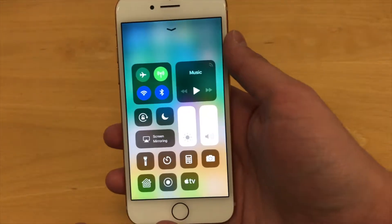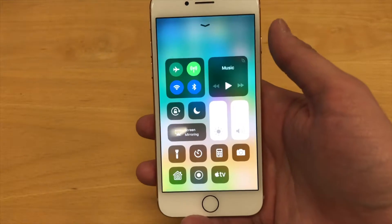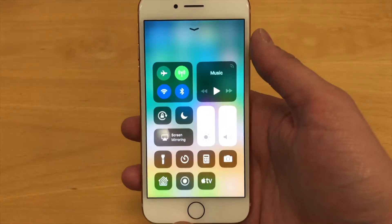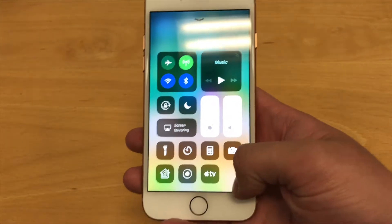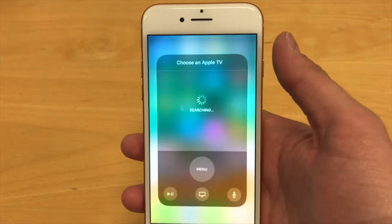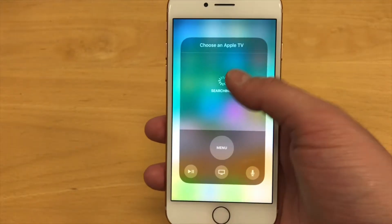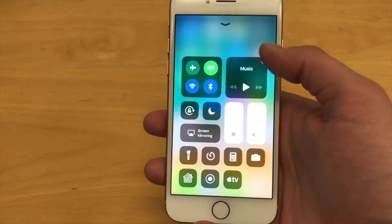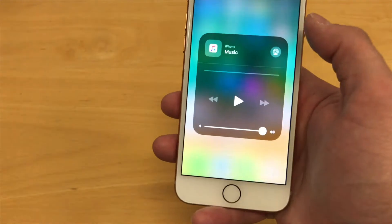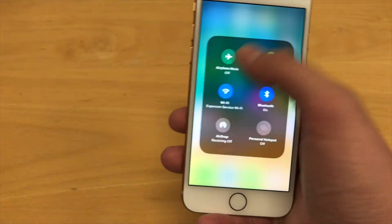If you just slide up from the bottom — same way you get to the control center before — but now it's got a revamped, newer-looking interface. You can access things just by tapping on them and it'll pull it up. So for example, here is the Apple TV remote, and if we had an Apple TV nearby we could click on it and just control it right from there. And you can access the music by clicking on it, or you can force touch on it as well to get some different options.